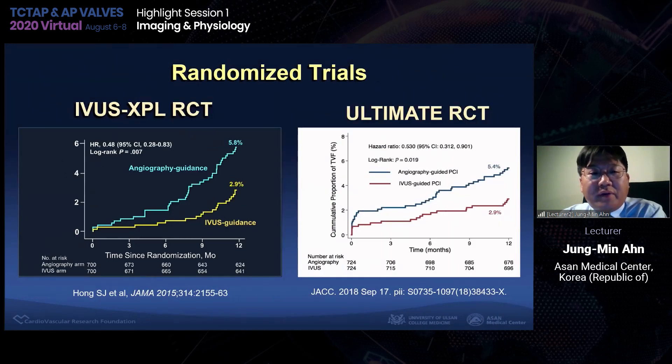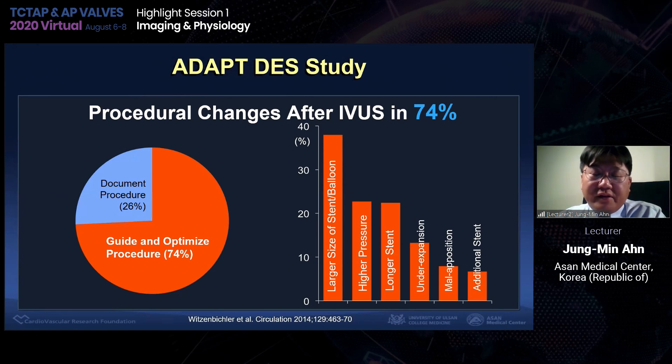More recently, two randomized trials have demonstrated that IVUS guidance is better than angio guidance. The ADAPT-DES IVUS sub-study nicely demonstrates that procedure would be changed after IVUS guidance in 74% of cases, meaning 26% of angio guidance is limited in optimizing PCI. The benefits of IVUS guidance include using a larger balloon and larger stent, high-pressure balloon dilatation, and implanting a longer stent to cover the regions. You can detect sub-optimal stent results and correct them, and IVUS guidance is associated with long-term favorable outcomes.